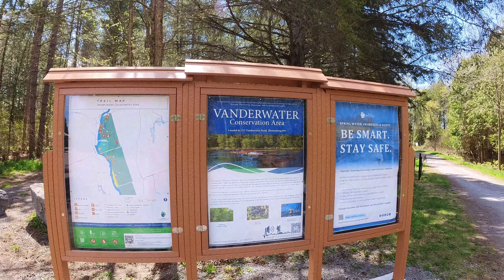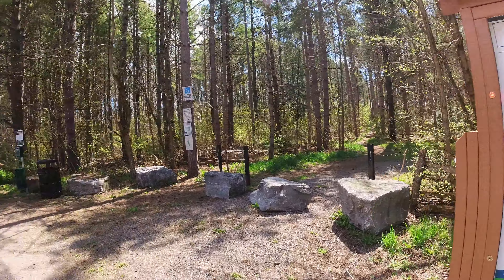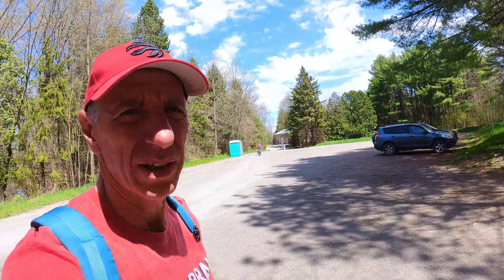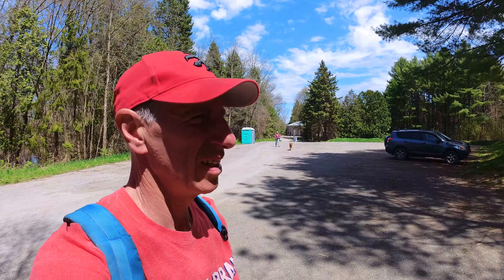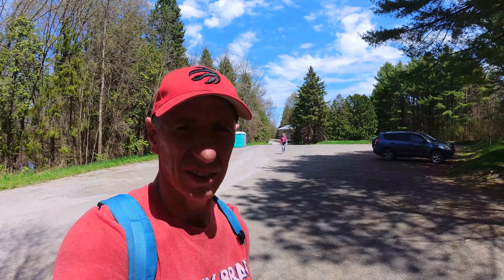We just made it to the trailhead. It's a nice big trailhead with a map of all the trails. Like I said, it's around 16 kilometers of trails you can get here. Really, really nice. All the mosquitoes are starting to circle already.